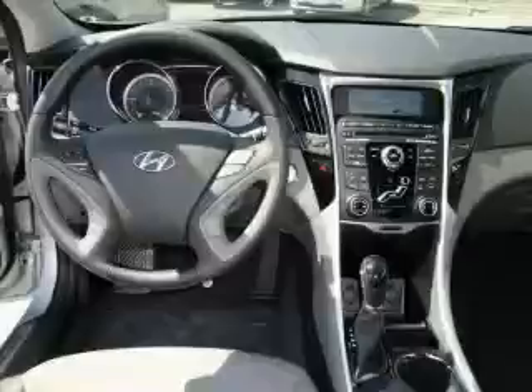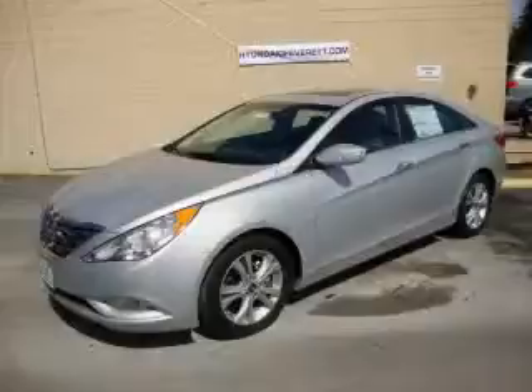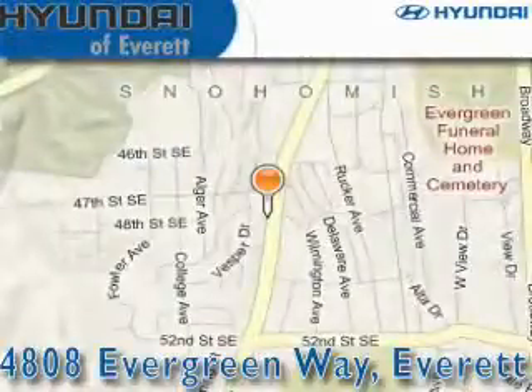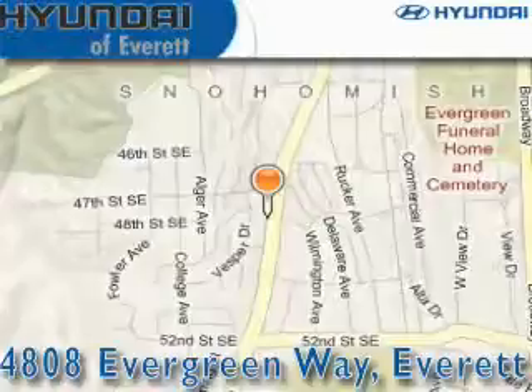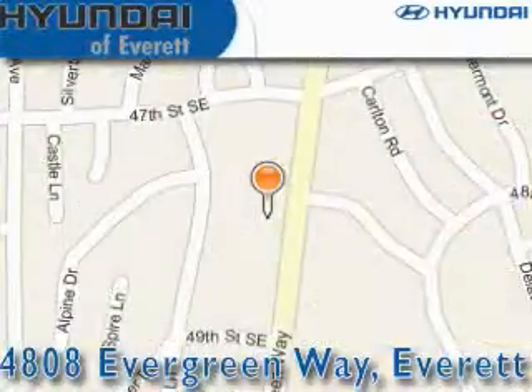This car won't last long at this price. Call and arrange a test drive now. Hyundai of Everett is located at 4808 Evergreen Way in Everett. Our goal is to exceed all of your expectations to ensure that you'll return for future visits.